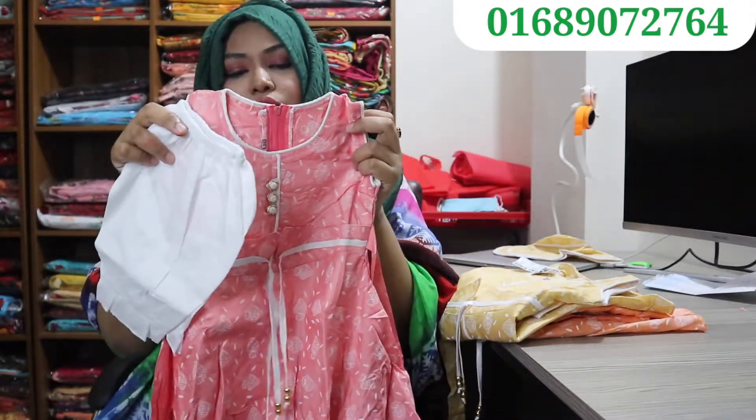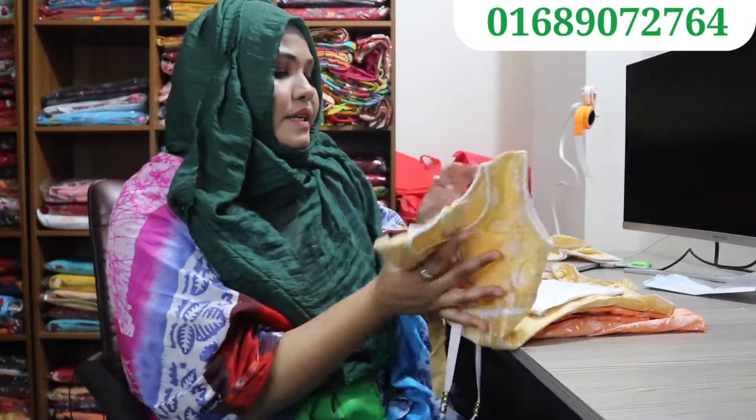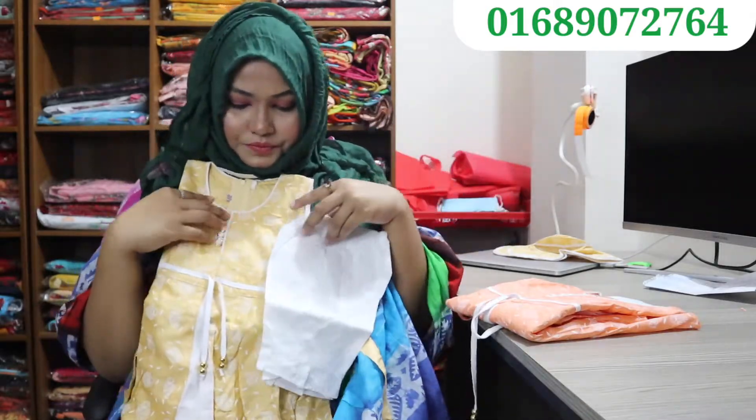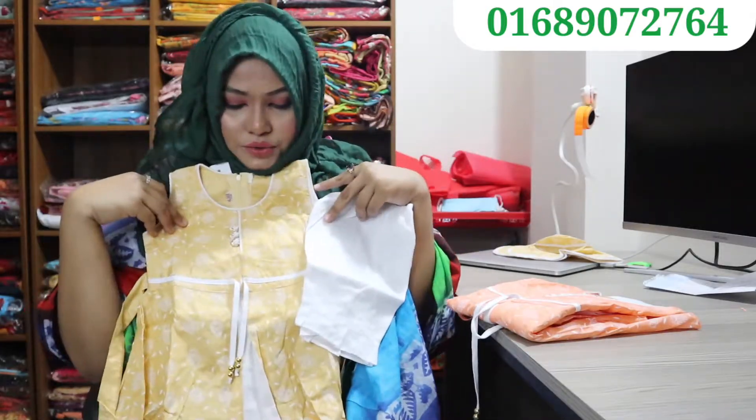The price is 200,000 — it is a very reasonable price for this dress. It is a direct color, it is a yellow color.